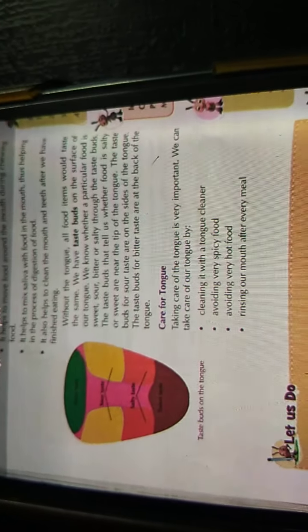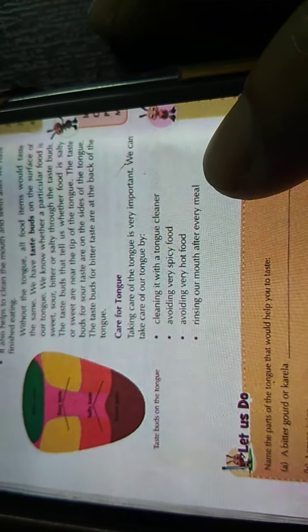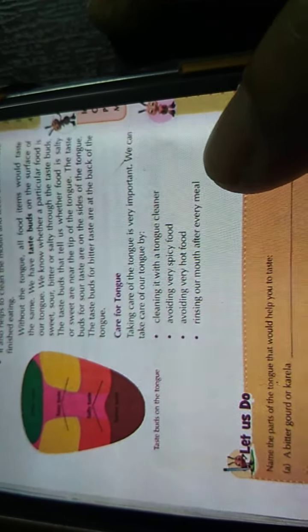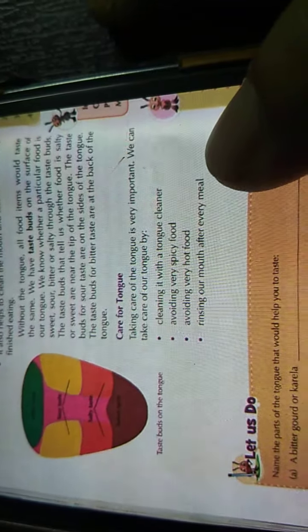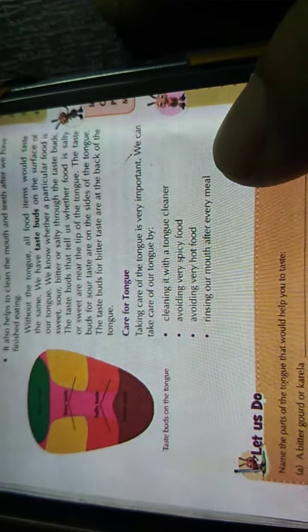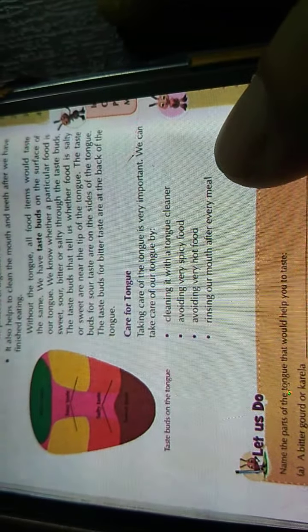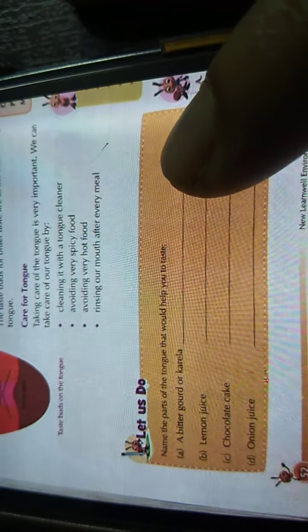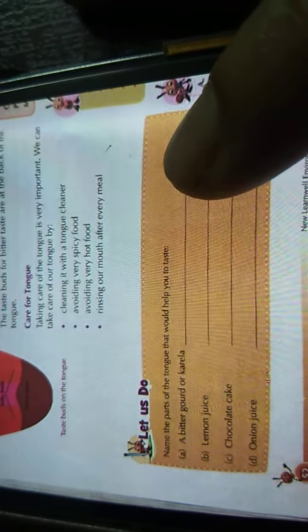Care for your tongue is very important. We can take care of our tongue by cleaning it with a tongue cleaner — you have to pull it across the top of the tongue. Avoid very spicy food. Avoid eating very hot food. Rinse your mouth after every meal. Now for the exercise, name the part of the tongue — bitter, sour, sweet, and salty — you have to name each part.